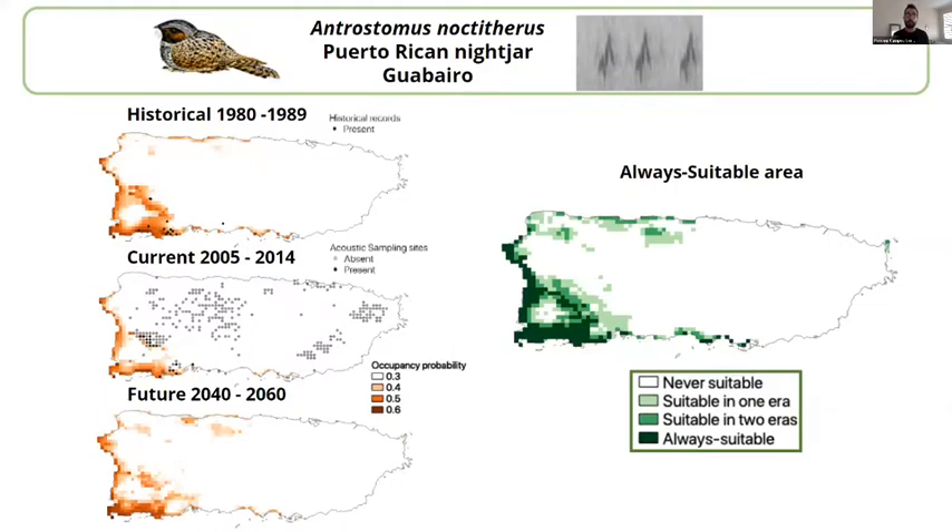In Puerto Rico, across over 700 sampling sites, we created distribution maps for historical, current, and future time periods. We combined those maps across different temporal scales to find areas that are always suitable for the species — what we call 'always suitable areas' — doing this for 24 bird species and 10 frog species in Puerto Rico.